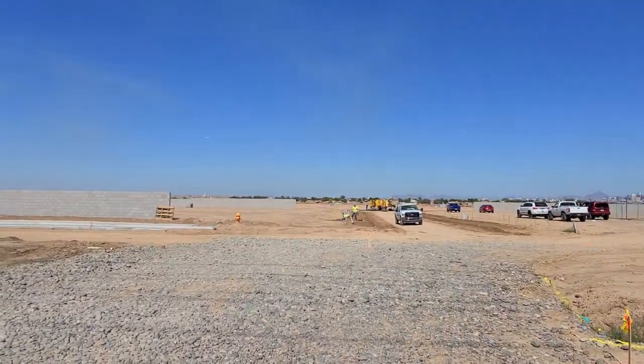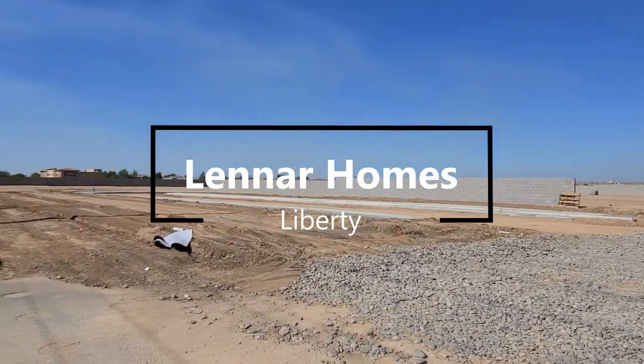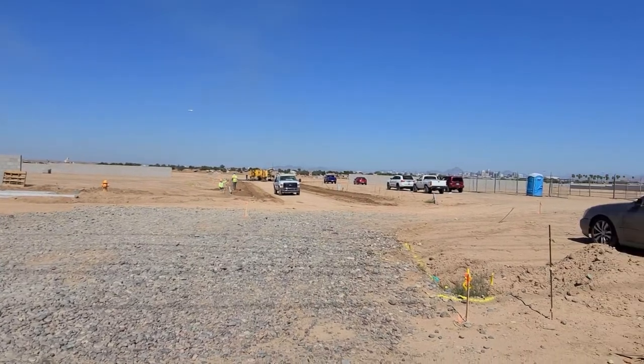The name of this community is going to be Lennar at Liberty. Lennar has been a builder in the community in the Valley for decades, so I don't think I have to explain who they are, but I'll give you a little bit about this.